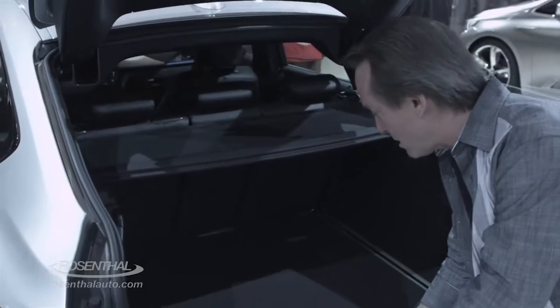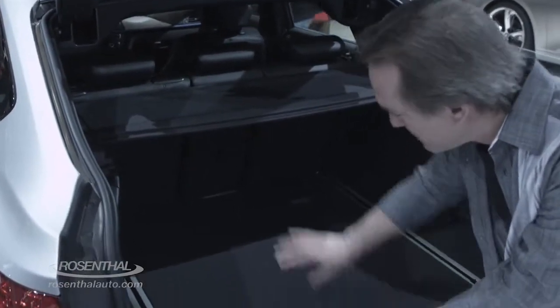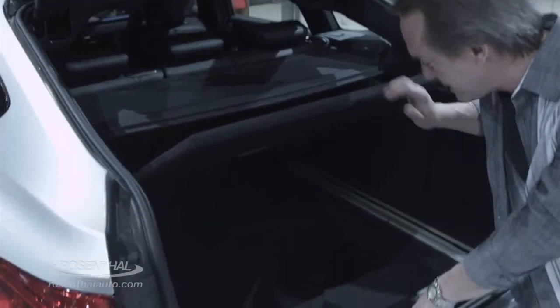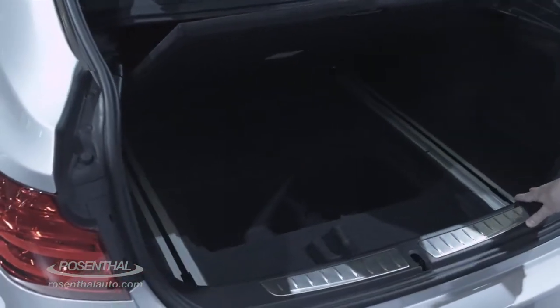You've got your rear hatch with an extra cargo cover, and lots of room back here, especially with that multi-folding rear seat and a little extra storage down here — not bad.